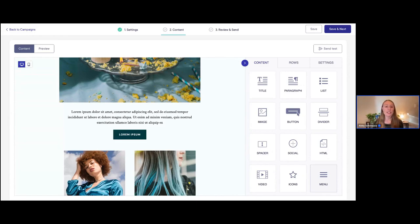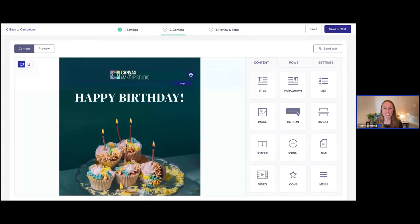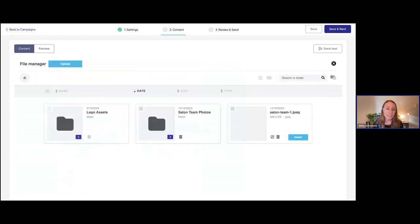Let's customize this template a little bit further for our birthday campaign. First thing I'm noticing at the very top — and this is really important because this is one of the first things clients will see when they open our email — it has this placeholder logo. I want to go ahead and add the Seven Lakes Salon and Spa logo here instead. I'll click on this logo and then click 'Change Image.'